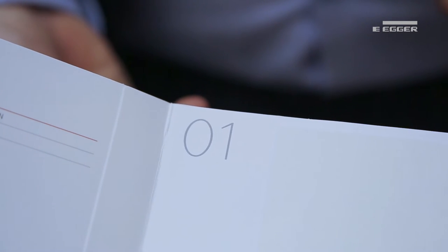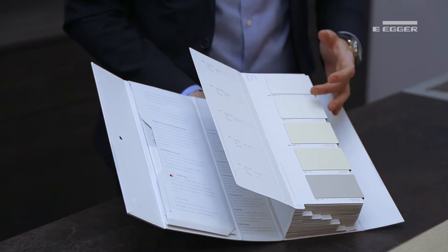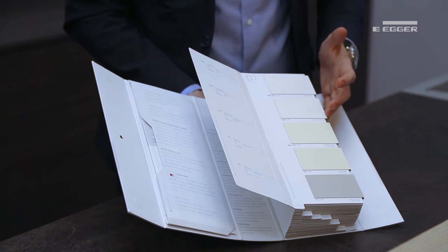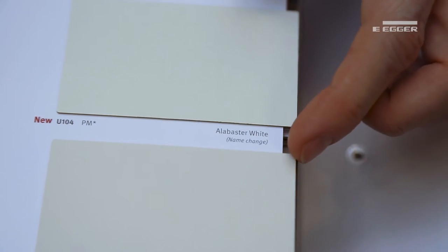Each page is numbered to help with navigation. The premium uni section includes an increased range of our fantastic perfect sense matte and gloss echoes. The bold new highlights new deco name changes are also indicated below.